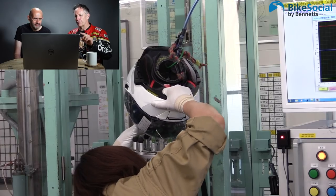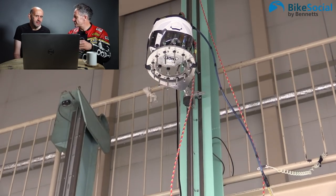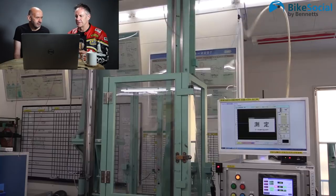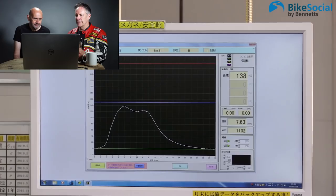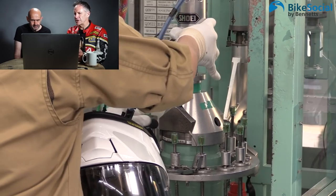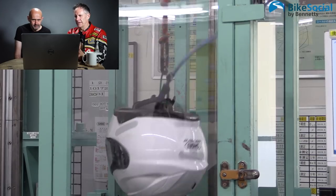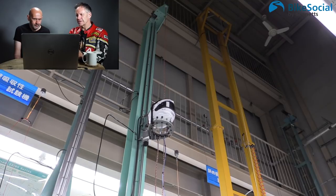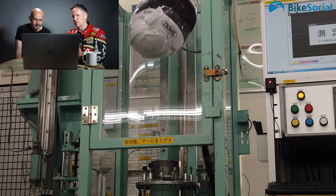Once the helmets have been constructed, they're taken for impact testing. They lift them up high in the air and drop them on various spikes, dropping them on areas based on whichever countries have determined certain areas are more prevalent to damage than others. They get dropped a number of times on those different areas. Inside the helmet there's almost like a metal head with various sensors, so they can measure the force transferred through the helmet from these spikes, and they just drop them repeatedly.